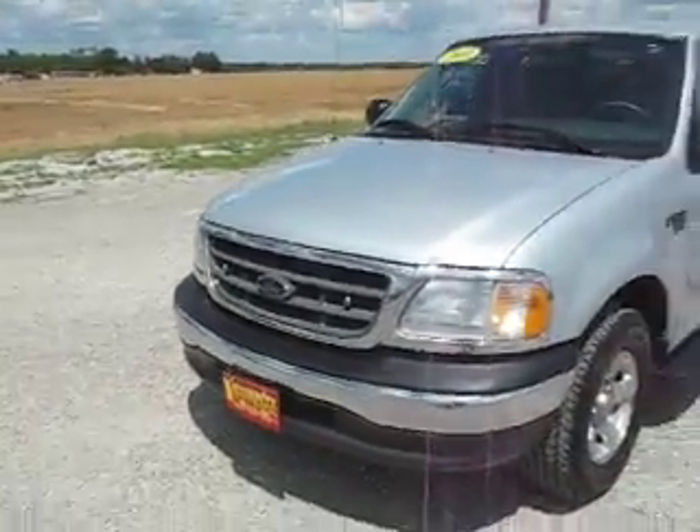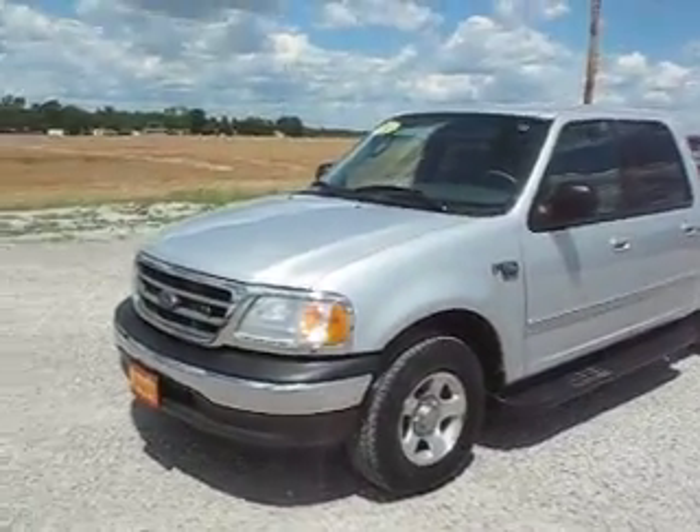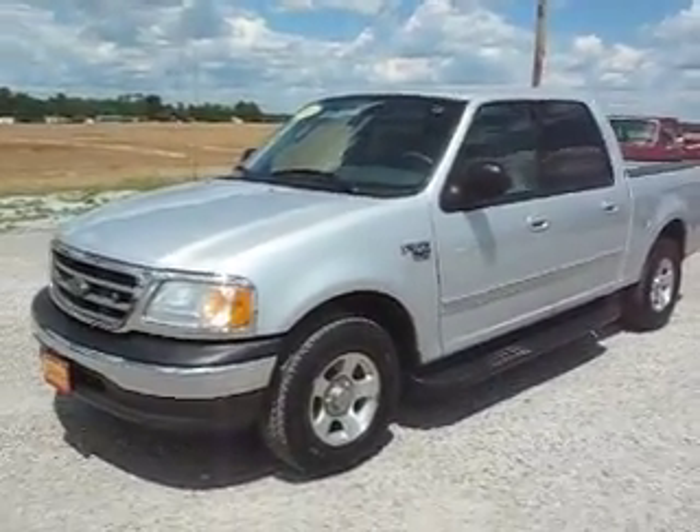Many more to choose from at 419cars.com. Come check us out at 419cars.com.